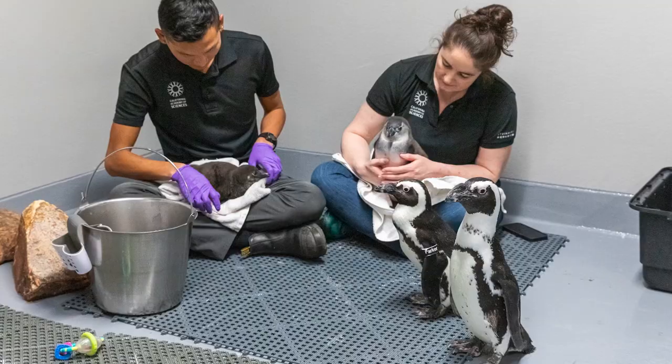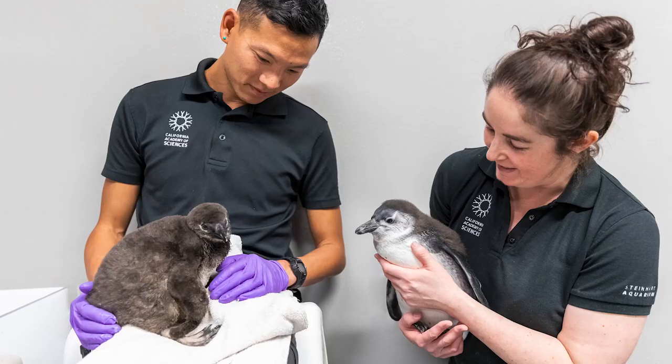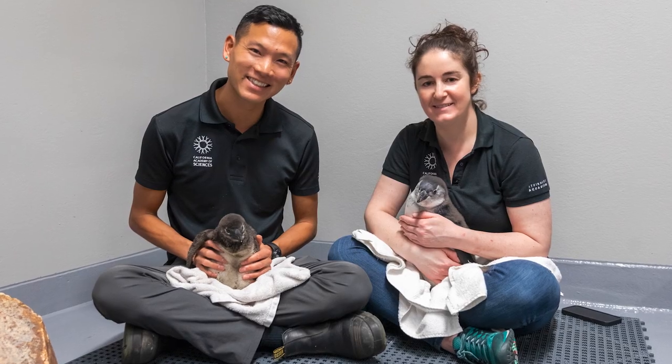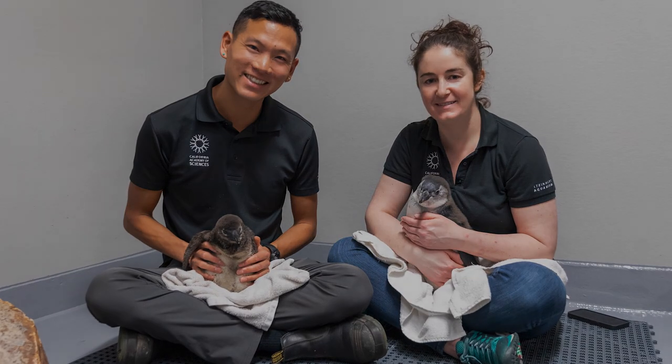This year, all the stars aligned and we got successful chicks out of them, which was really wonderful. It's a learning process — there's no 'what to expect when you're expecting.' We're penguins.